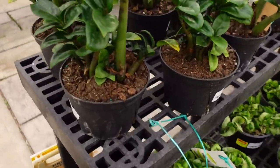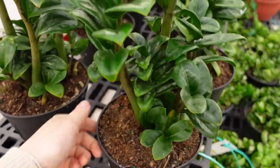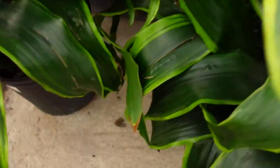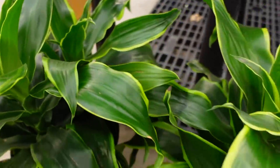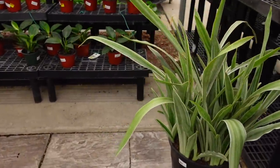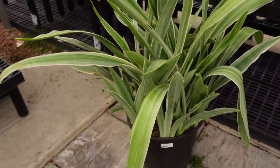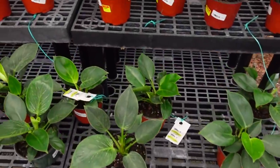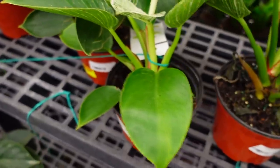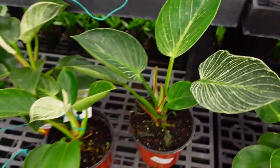They also have ZZ Zenzii here for $39.99 — they're a really good size. Some Dracaenas down here at $49.99 but 10% off. Inside there's a giant Sansevieria Cylindrica for $179. They've also got some larger Birkins here — originally $39.99, on sale $10 off so they're $29 — still a great price.